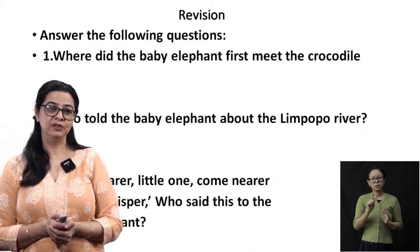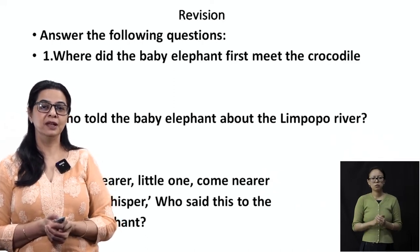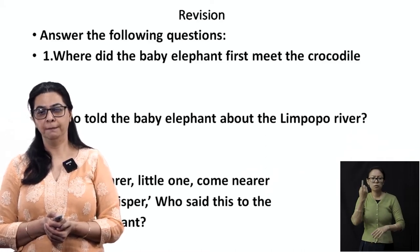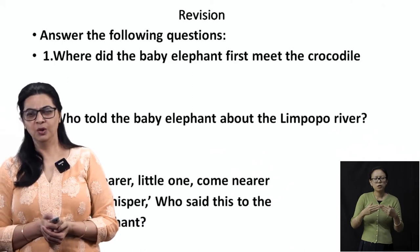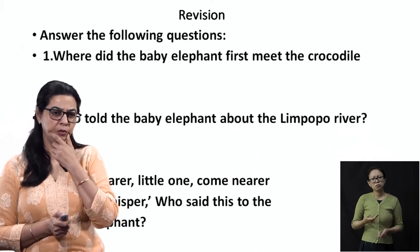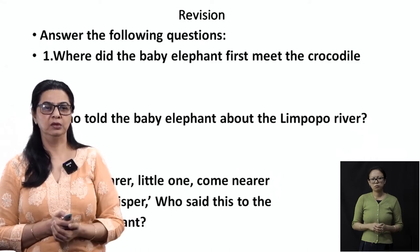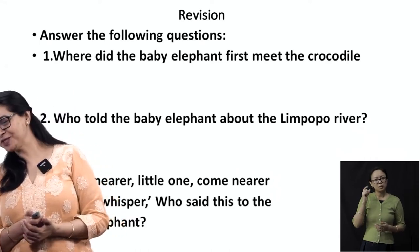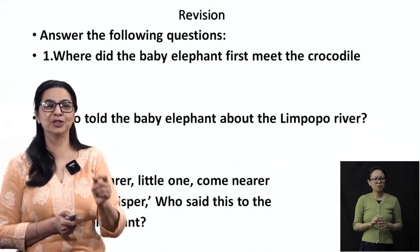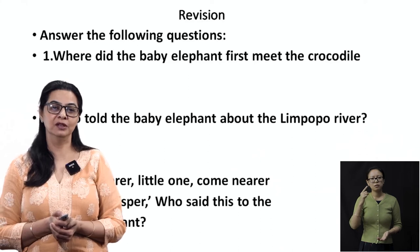Let's start with the revision. Question number one: where did the baby elephant first meet the crocodile? Was it a mountain, or did the crocodile come home to meet the elephant? No. There was that river — the Limpopo River. That's where the baby elephant first met the crocodile.